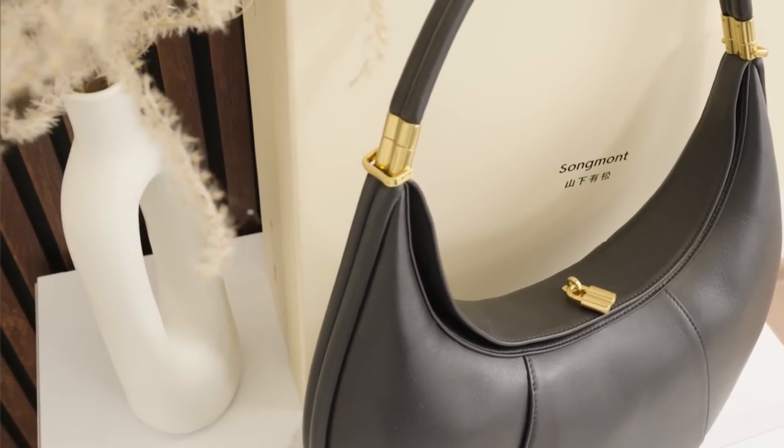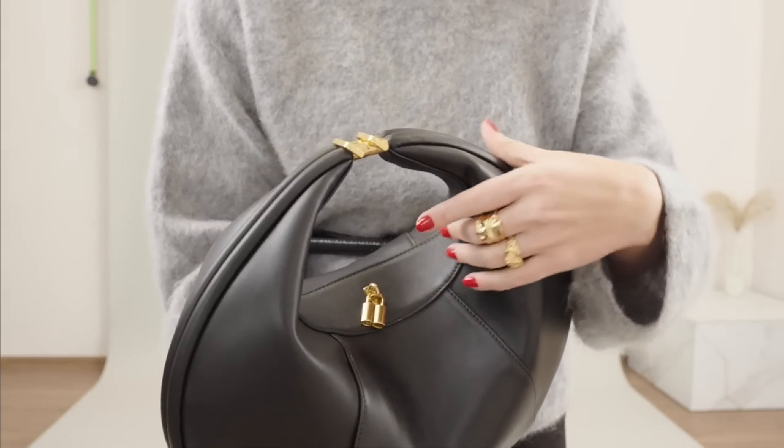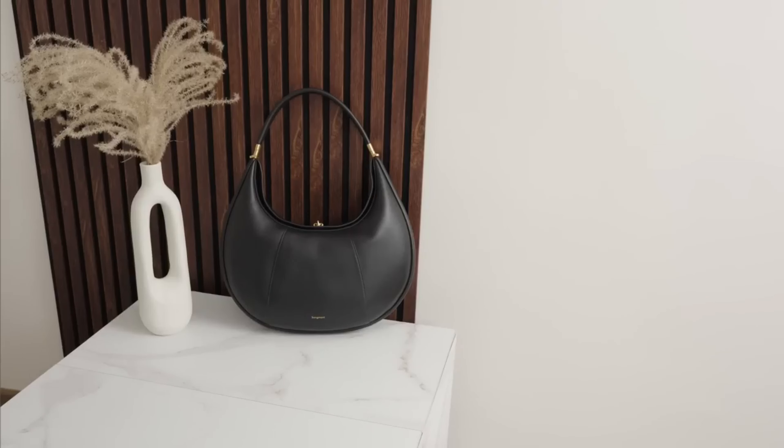This handbag is crafted from soft and delicate Nappa leather, which is known for its timeless appeal. The more you use it, the more textured and lustrous the leather becomes.